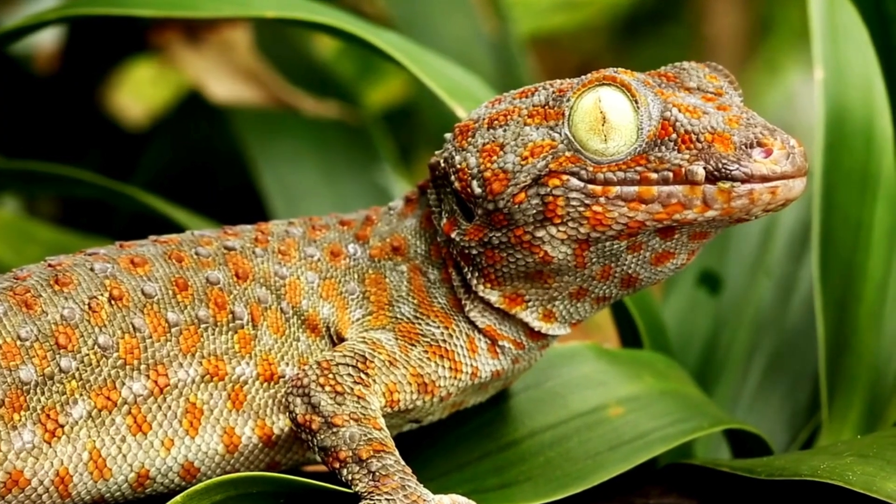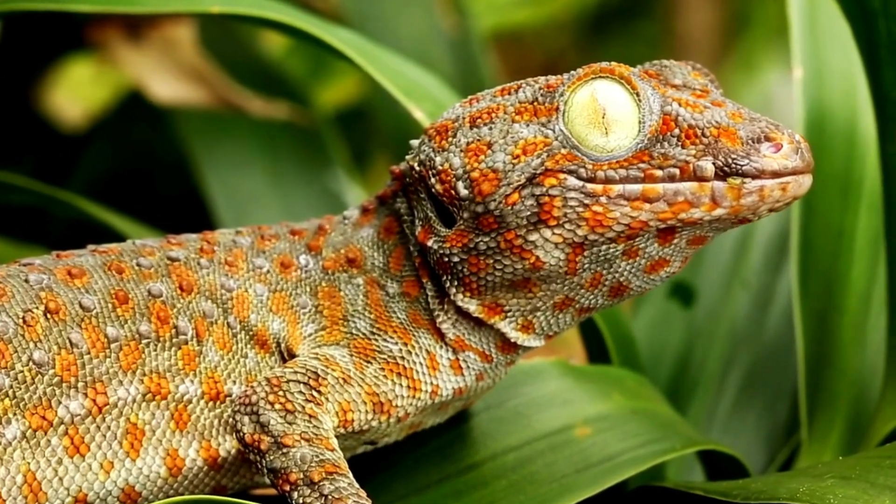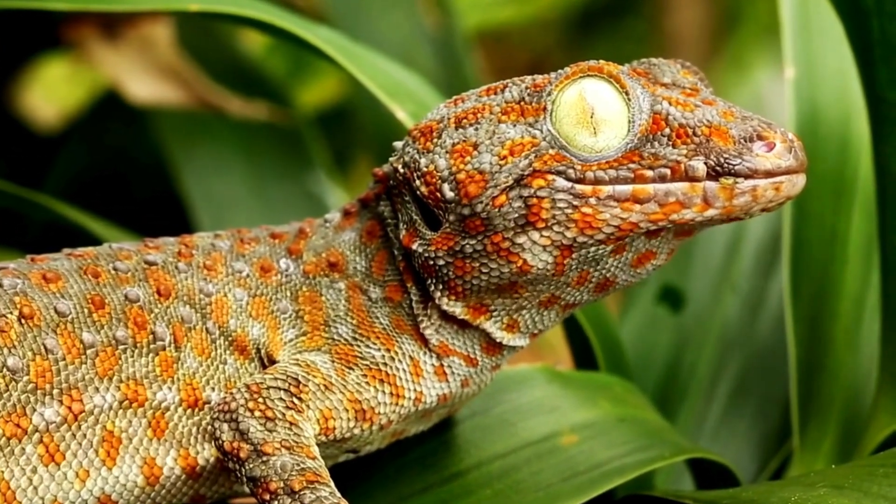Join us as we journey into the world of lizards and geckos. We'll uncover their secrets and learn what makes each so special. Get ready to be amazed by these incredible creatures.